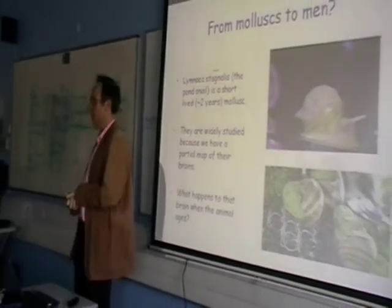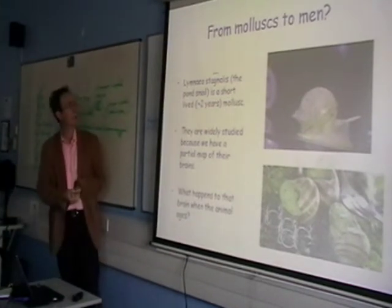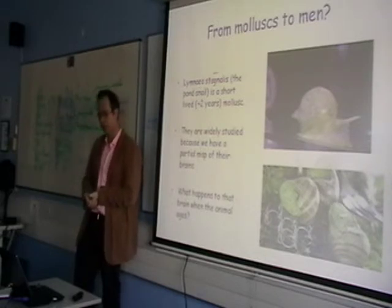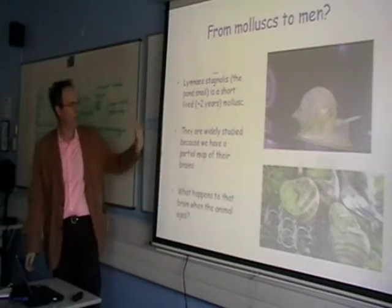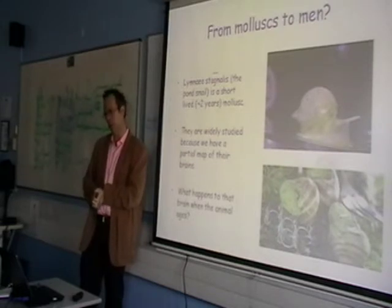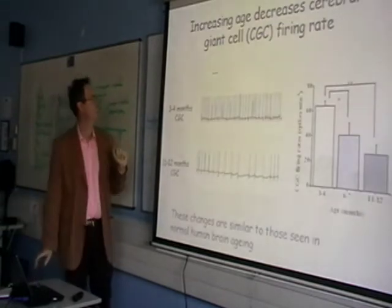I argue this on the basis of some work done down in Brighton with another mollusk. This is Limnea stagnalis – the pond snail. It's a short-lived animal that lives for about two years. It's widely studied as a model of learning and memory. Some people who work on Limnea say it can be taught anything you can teach a rat or mouse; they just do it more slowly. As a result, we have a partial map of their brains. They have a very simple nervous system, about 20,000 neurons, and you can swap neurons around between organisms. This is a perfect little model to study neuronal aging, which is what I'm going to talk about.